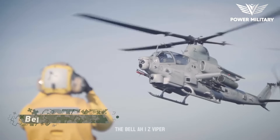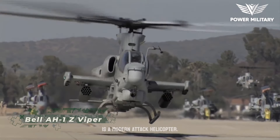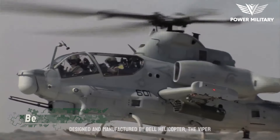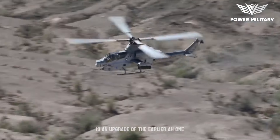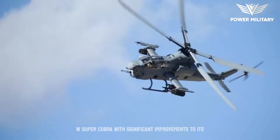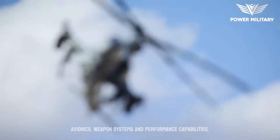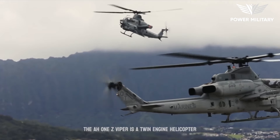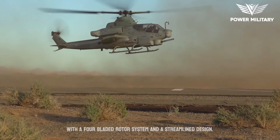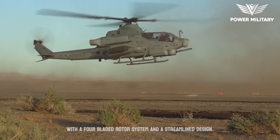The Bell AH-1Z Viper is a modern attack helicopter designed and manufactured by Bell Helicopter. The Viper is an upgrade of the earlier AH-1W Super Cobra with significant improvements to its avionics, weapon systems, and performance capabilities. The AH-1Z Viper is a twin-engine helicopter with a four-bladed rotor system and a streamlined design.